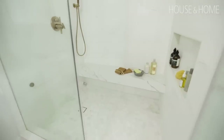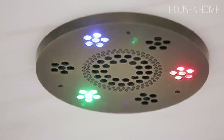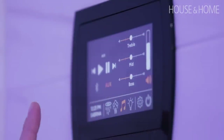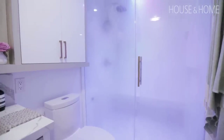One of the most luxurious components of this ensuite is obviously the steam system by Thermosol — sort of the Rolls-Royce version of steam units. It generates a lot of steam but also offers additional things like light therapy and sound therapy, and it plays music if you connect it to your phone.